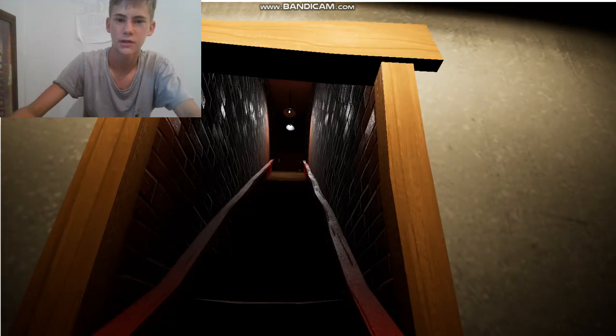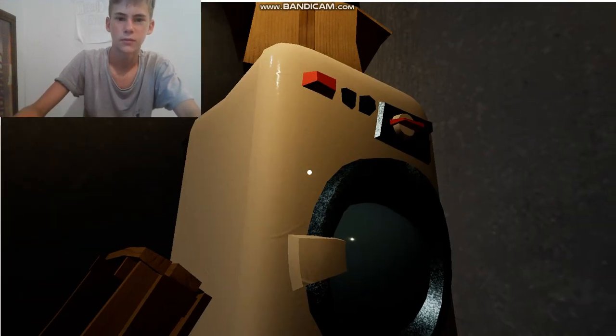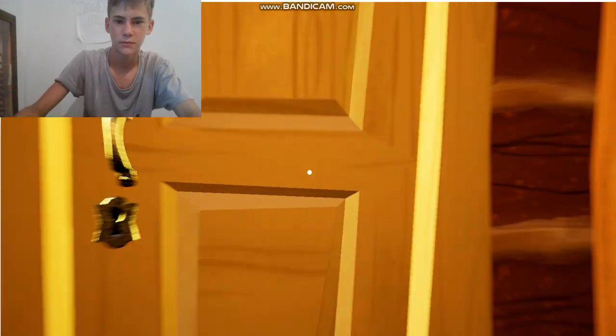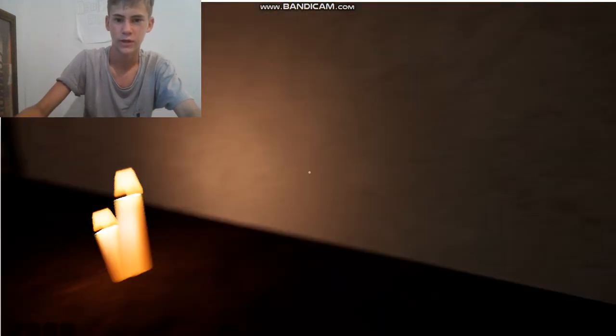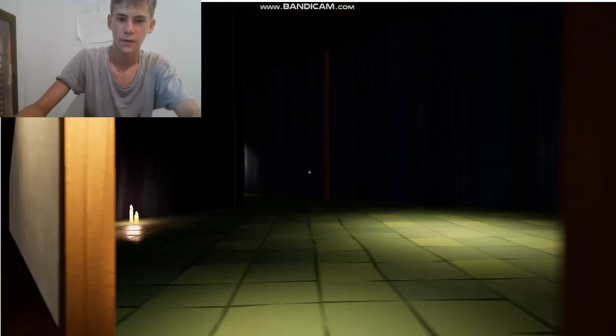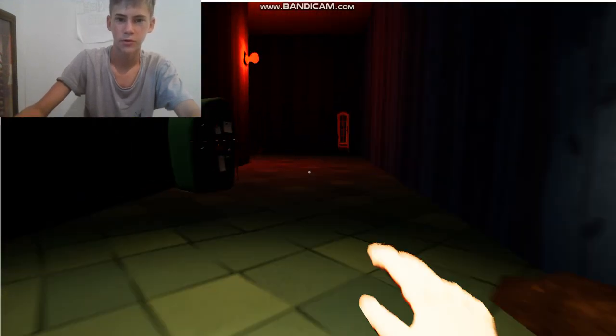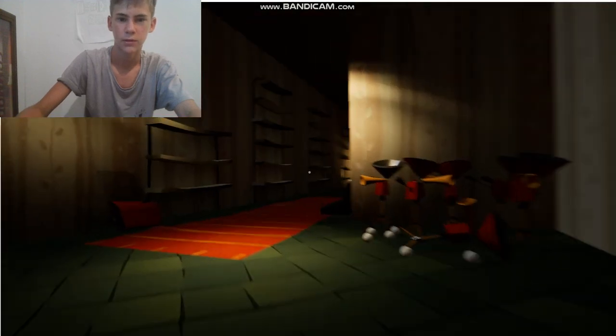So I guess this is what would be his laundry, and we open this, and then what we do is we go into this room, and then we think and get the light out of the way, and then we go down this creepy hallway — got a big bloody basement.